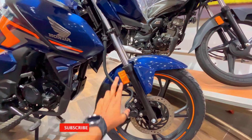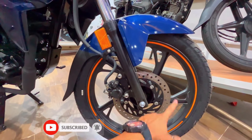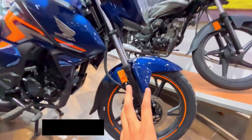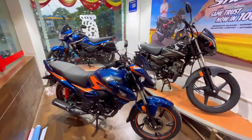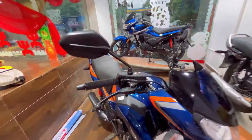The next very important point for any machine is braking. On the SP125, you have a drum and disc option. With the drum variant, the rear drum is 130mm. With the disc model, the front disc is 240mm, and you get CBS — combined brake system. On the Xtreme 125R, you also get disc and drum options with ABS available.